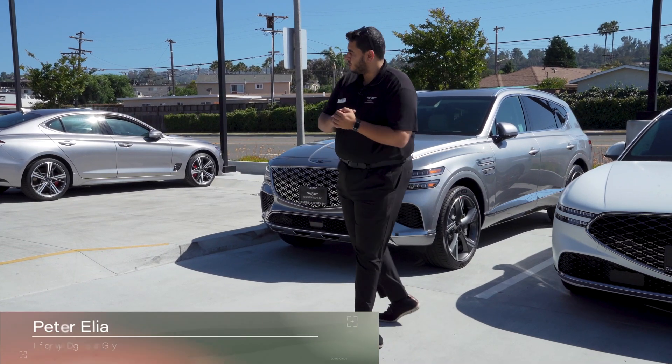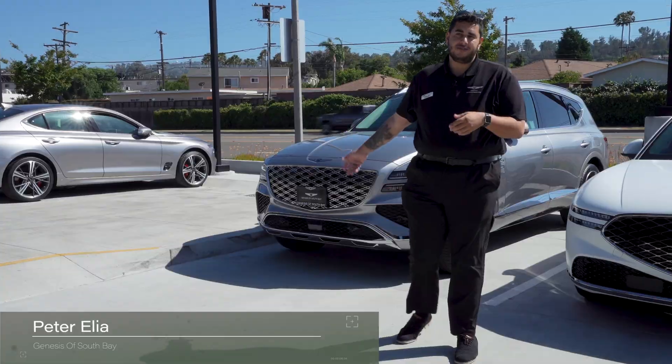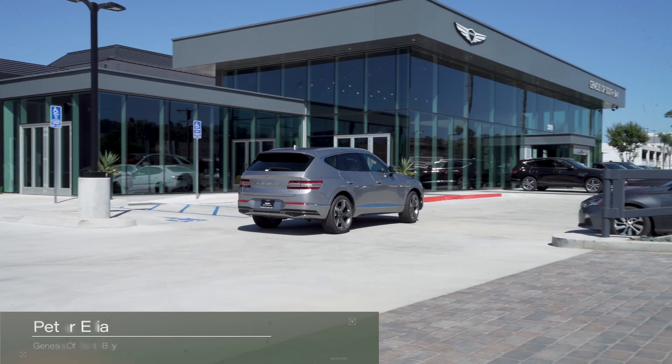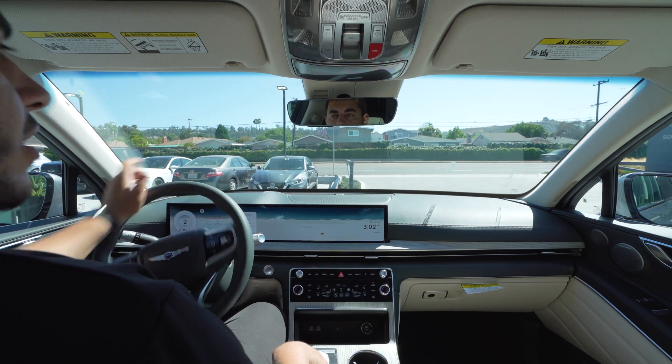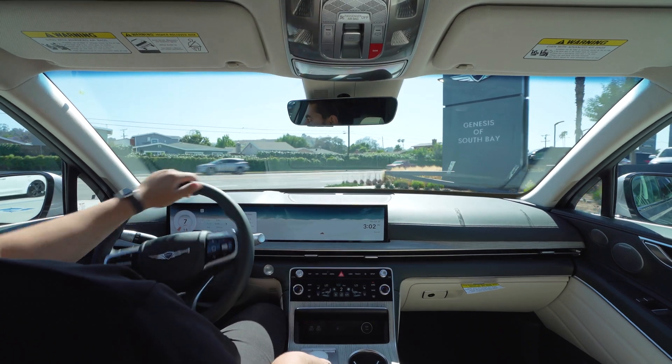Hello, today we're going to be driving the 2025 GV80 in the 2.5 Prestige. So today we're going to be taking a spin in the 2025 2.5 GV80 Prestige.